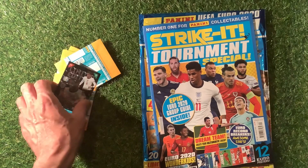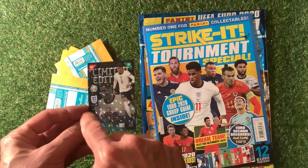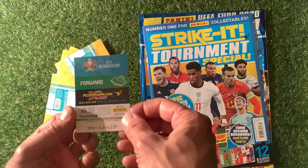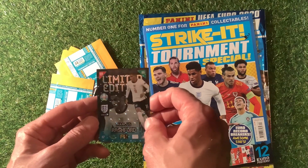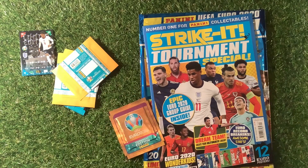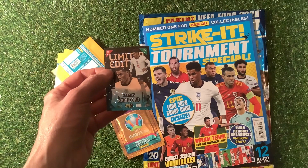Now let's look at the limited edition Marcus Rashford card. It has a really nice holographic finish on the back. There's a code on there if you want it. The limited editions come in different colours - so far we've had red, white, and blue from the home nations, with England in white.